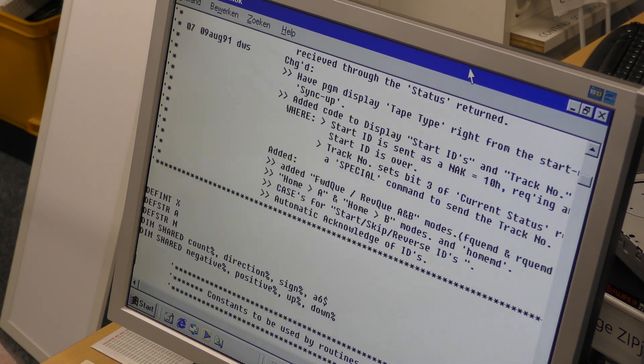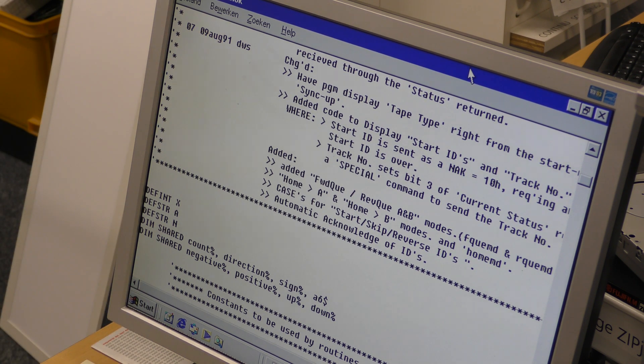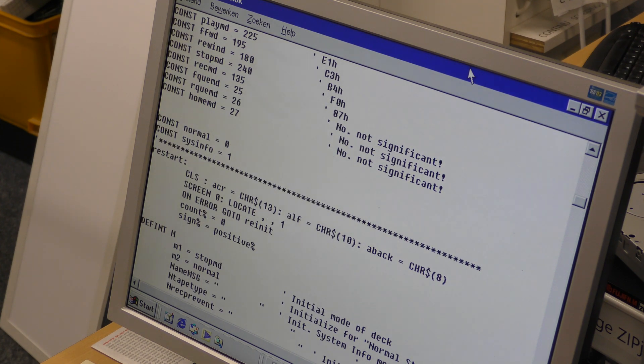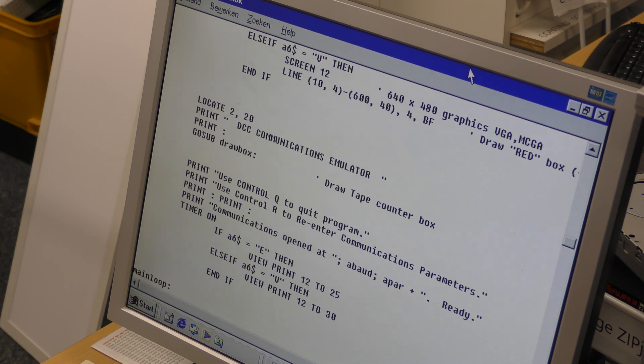He worked on it until August of 1991 — in BASIC. Wow, that's a surprise. Yeah, that's kind of a surprise. I mean, I would think it would be C or something like that, or even Pascal, but BASIC. Well, apparently it works.